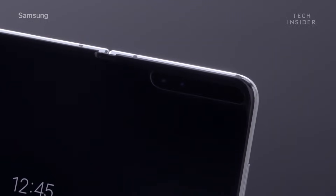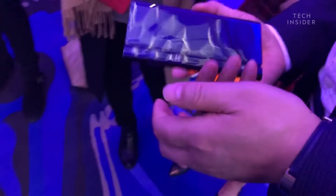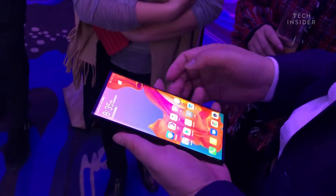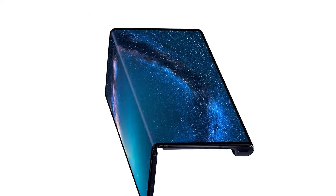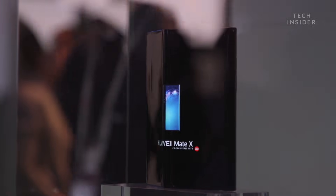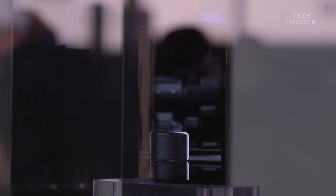Another key difference with the Mate X is that there's no notch on the screen when it's folded out. The way Huawei has got around the camera problem is by placing its camera sensors on the side of the device in a dedicated sidebar. That adds a tiny bit of bulk when folded out, but the device otherwise looks very slim. The advantage is that you can hold that sidebar where the cameras are as a grip while holding the tablet, which works quite nicely. When the tablet folds back in, the camera array is still visible on the side and you can use it like any normal smartphone.